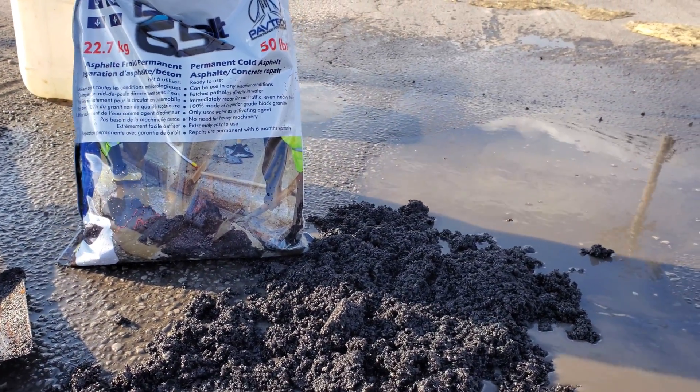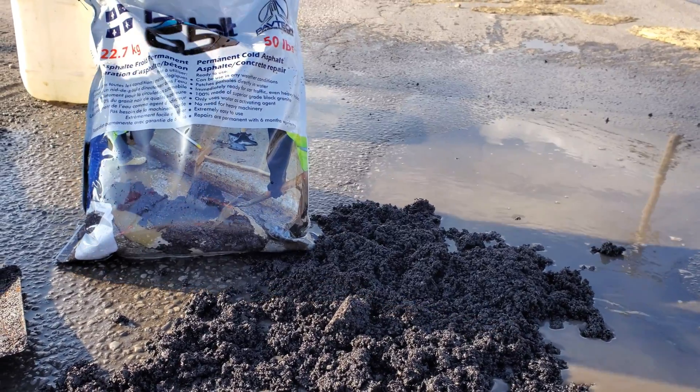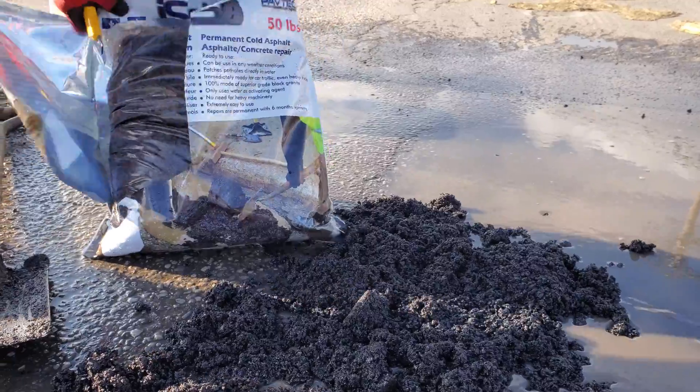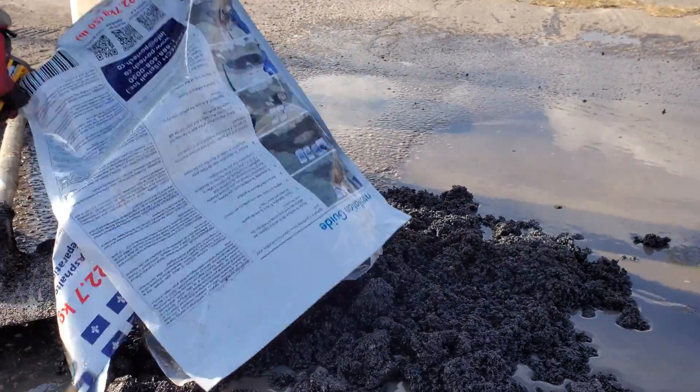Asphalt 6.5 is a revolutionary high-performance and highly flexible product designed for repair of asphalt and concrete. It reacts with water to produce a permanent repair.